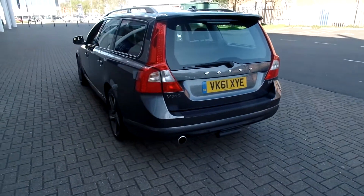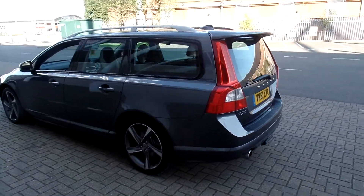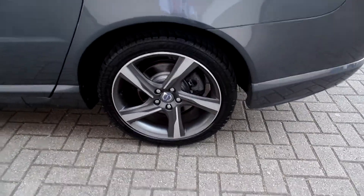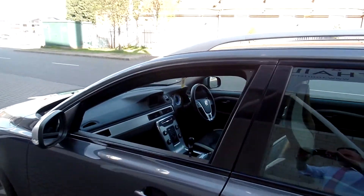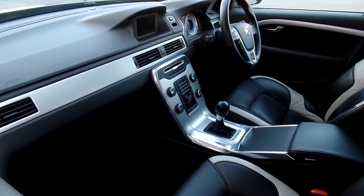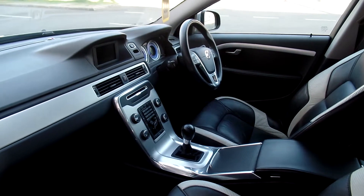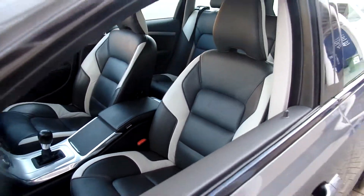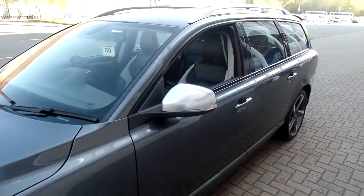The car has rear park assist. It's got the 18-inch diamond cut Ixian alloy wheels, a power tailgate, and a winter pack with heated front seats. It's also got a Bluetooth hands-free system, high performance audio with CD, and the Volvo city safety with auto braking.